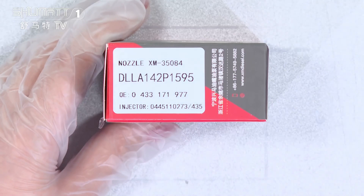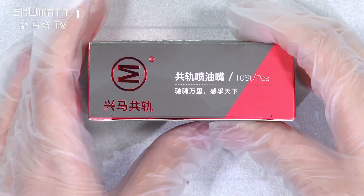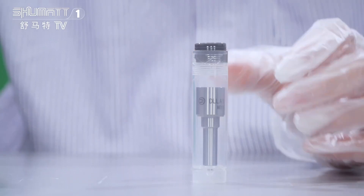The applicable injector numbers are 0445110273 and 0445110435. We support customized service — logo and label in the packing, etc. As for the inside packing, the transparent bottles can better avoid damage during transportation.